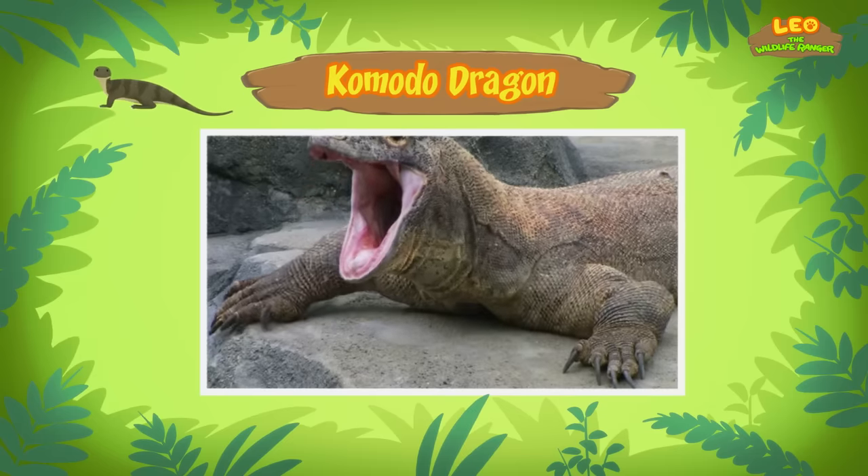Some people keep pythons as pets. Maybe someone abandoned it when it laid its eggs. Poor python. We've got to get this python and her eggs back into the wild — the city is no place for her. That's a great idea, Leo. See you downstairs!